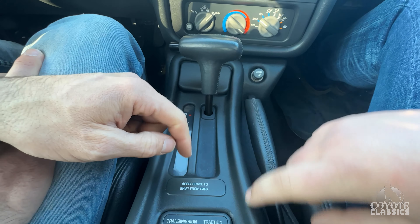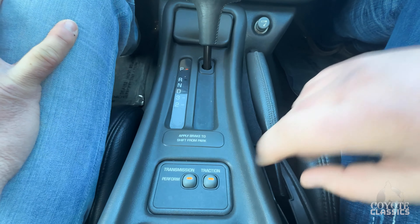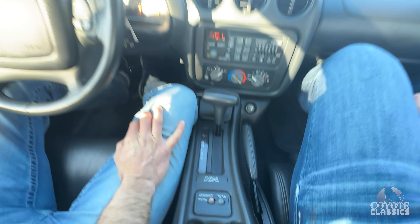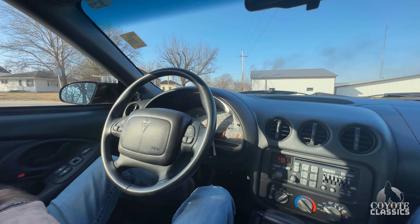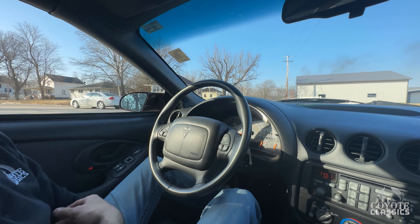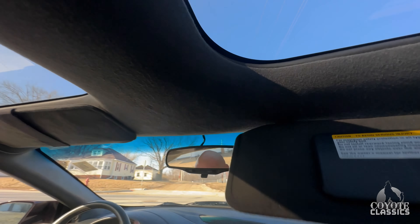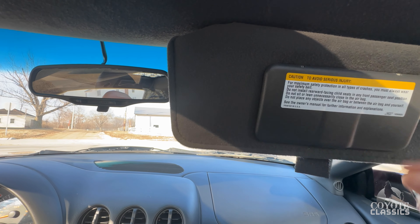We've got traction control and a Perform mode. I wonder what Perform does. Let's turn traction off. Perform on. Fog lights over here. Traction control is off. Exactly 20,063 miles on it. T-top glass is perfect. And then the headliner and the visors are fantastic too. This visor is even tight — look how tight this is. It's just a click still.